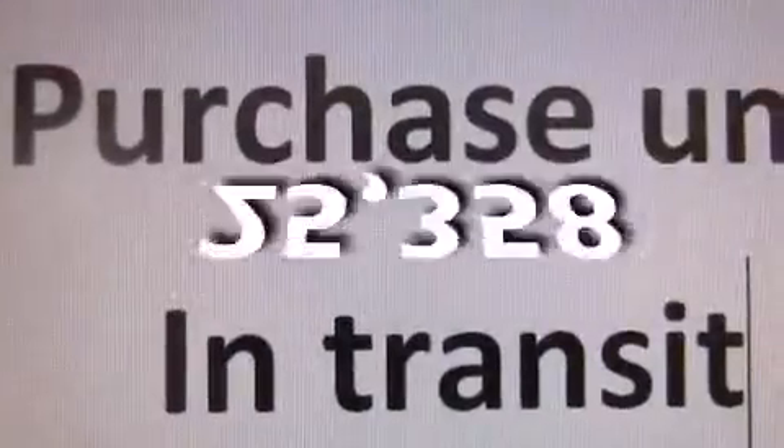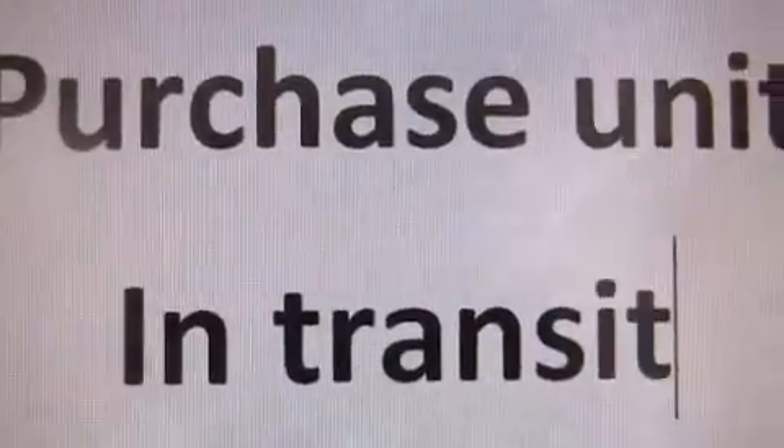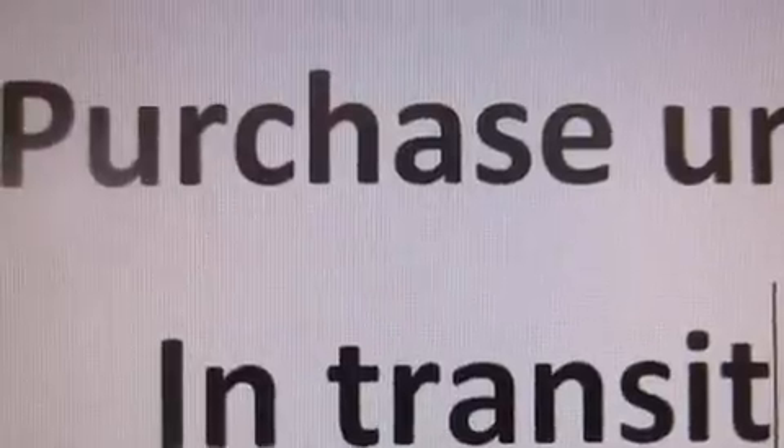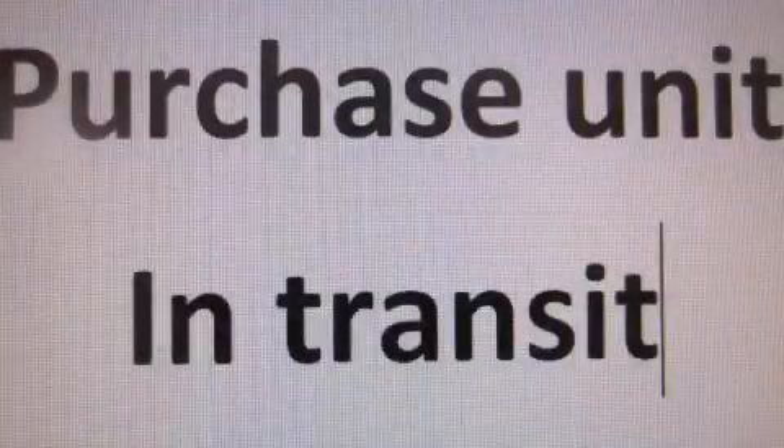This vehicle has fewer than 26,000 miles on the odometer. With an EPA estimated rating of 32 miles per gallon on the highway, fuel efficiency does not take a back seat. Contact us today to arrange your test drive.